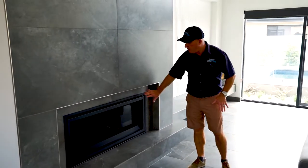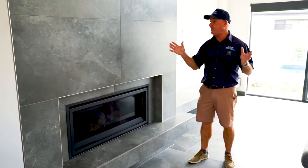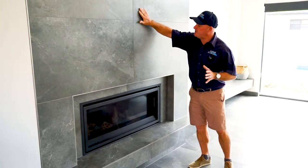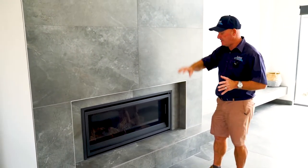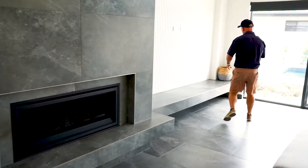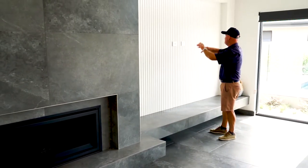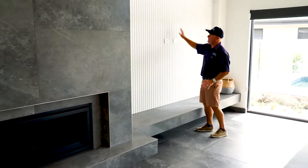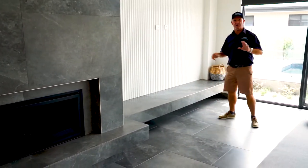This JetMaster log fireplace gives a really intimate feel on those cold, chilly winter evenings. We've finished the tiles up onto the wall all the way up to the ceiling, and put this really nice hearth all the way around. You sit your TV up here — you can have as big a TV as you want with this feature wall and recess to make a real feature of this area, along with your Venetian plaster ceiling.